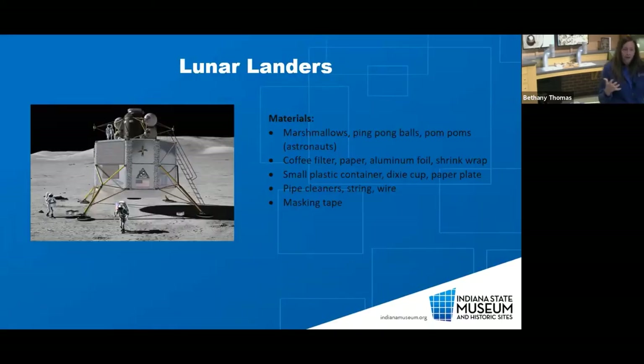Today we are going to talk about and make our own lunar landers. There is a lesson plan and activity plan available. This version is specifically for the pre-K through second grade level, and I'll come back to show alterations for older kids. Simple materials you can find around your home include marshmallows, ping pong balls, pom-poms, something to act as your astronaut, coffee filters, paper, aluminum foil, a small plastic container or Dixie cup for the cockpit, pipe cleaners, string or wire, and masking tape to hold it all together.